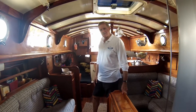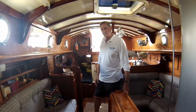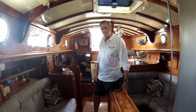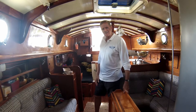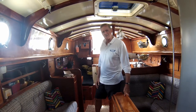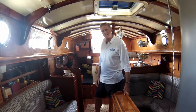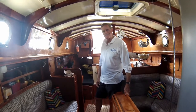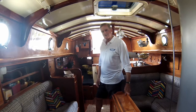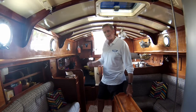Upwind, downwind, and motoring, she's very easy to handle. She goes well to windward — in breezes from eight to about 20 knots you can almost leave the helm unattended and she'll steer herself to windward. Downwind she's very easy to control, a really good sea boat that rides the swells well. For a good groove you want about 10 to 15 degrees of heel, and you can feel when she's in the groove because the balance is right.